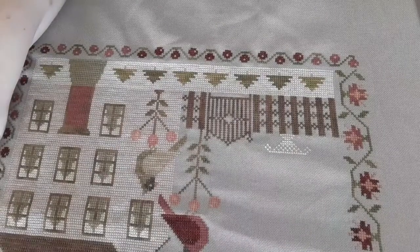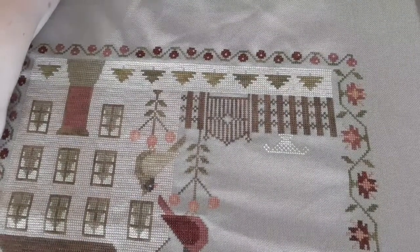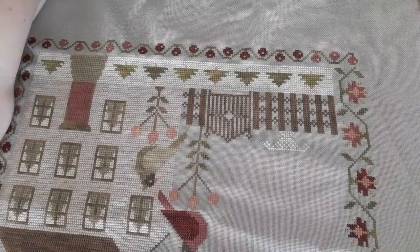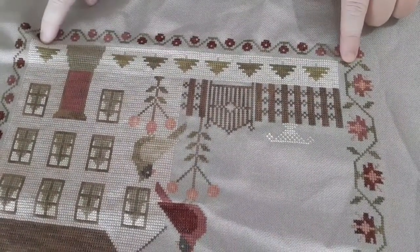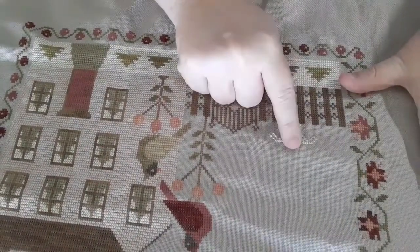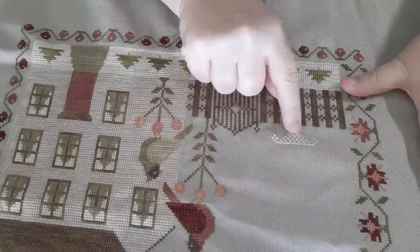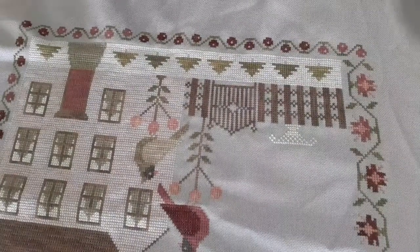I'm working on Winter Rose Manor. This is 25-count Prim Lugana by Lori Holt. Today the first thing I'm going to do is put in the little tree trunks, and then I'll probably move up to work more on this basket. It's going to be a little bit harder to do while I talk, but we'll give it a shot.